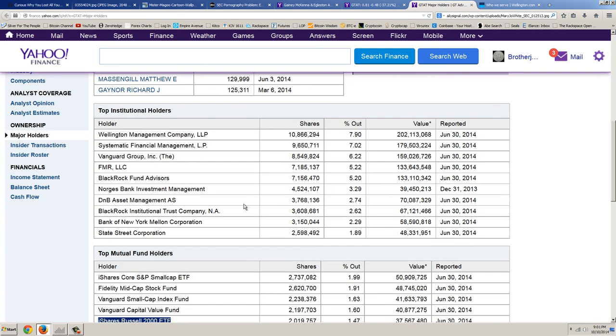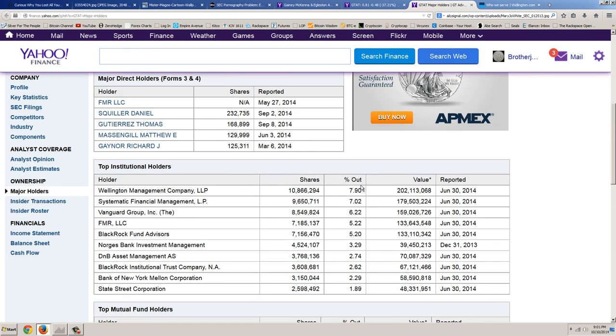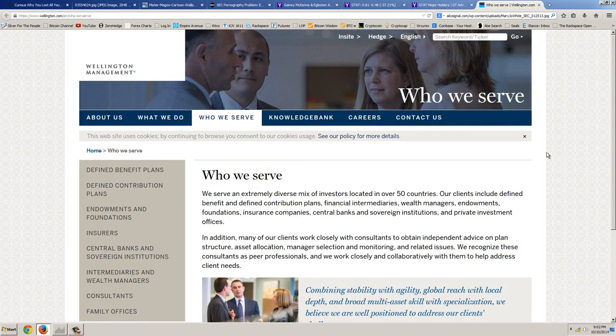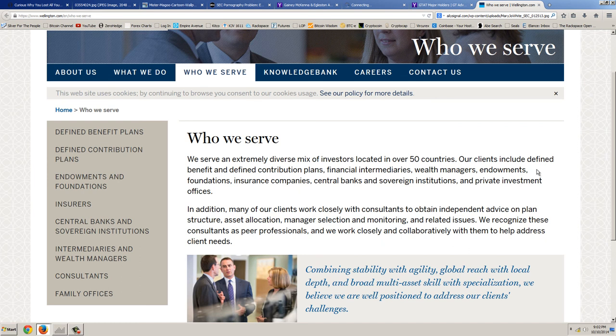Let's go look at Wellington, because these were the guys that held 7.9% — almost 8% — of the company. Sometimes these numbers are even higher when not all shares are released, so that's a big chunk. Who is Wellington Management? Well, here's the explanation. They serve an extremely diverse mix of investors located in over 50 countries. Remember the financial crisis when European retirement funds were stolen, when companies went from billions of value to zero overnight and European municipalities lost everything? Well, it's happening again. Their clients include defined benefit and defined contribution plans — regulated by law — and financial intermediaries, wealth managers, endowments, colleges, and foundations.